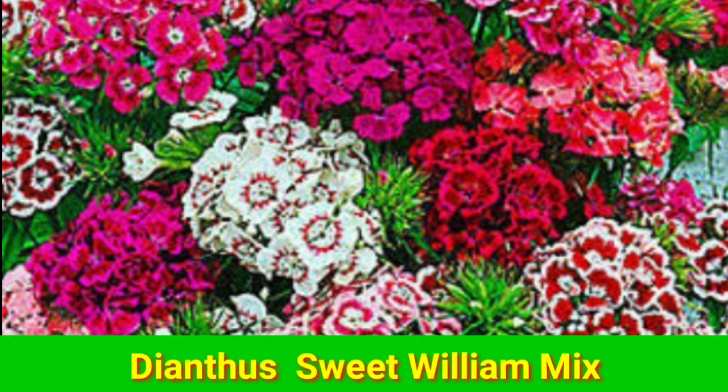We also have Dianza Sweetin mix and Verbena Ideal Florist mix.